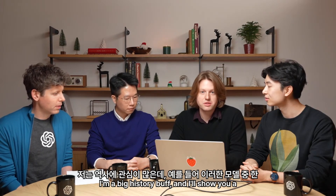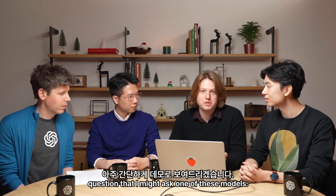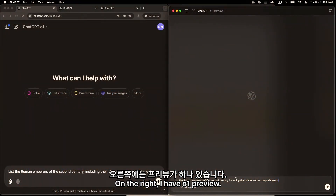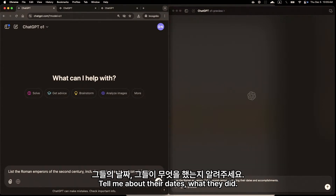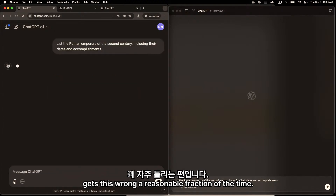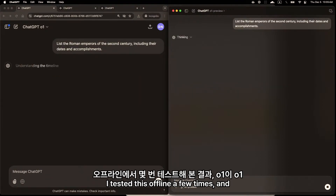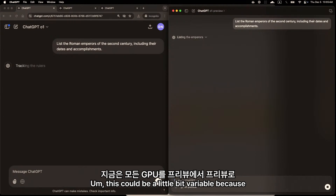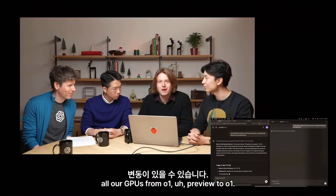I really enjoy just talking to these models. I'm a big history buff, and I'll show you a quick demo of a question I might ask. On the left, I have O1. On the right, I have O1 Preview. I'm just asking a simple history question: list the Roman emperors of the 2nd century, tell me about their dates and what they did. GPT-4o actually gets this wrong a reasonable fraction of the time. I tested this offline a few times and found that O1, on average, responded about 60% faster than O1 Preview.